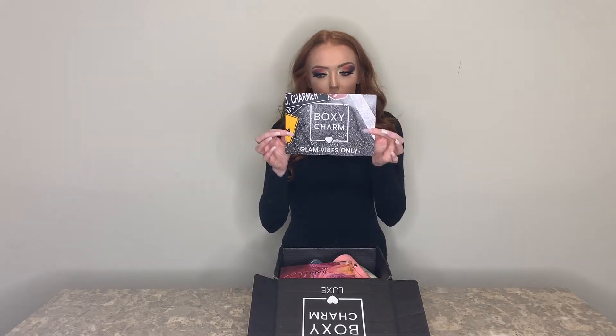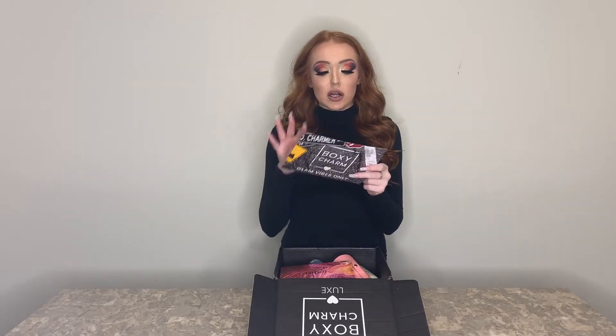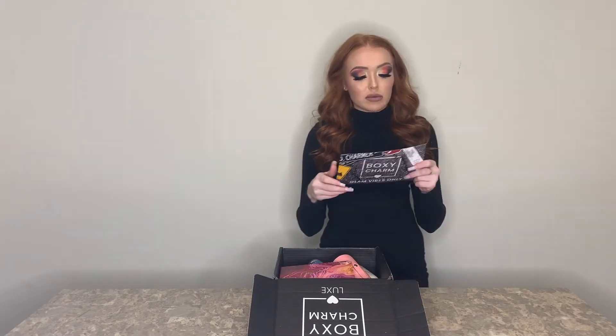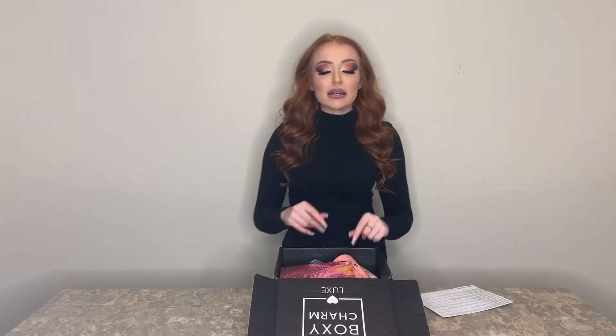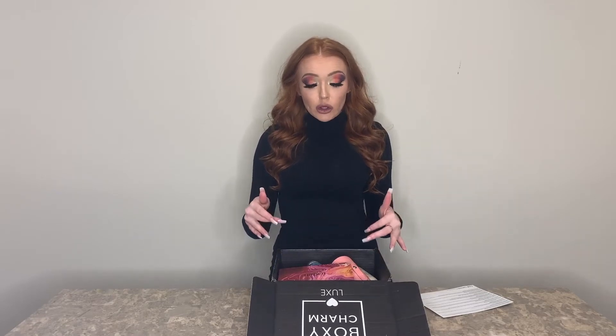Every BoxyCharm comes with a little postcard that lists everything in your box, tells you the retail value, and gives you some product information — that's where I'm getting the MSRP price from. Two of these products I was actually able to select ahead of time, so I knew I was getting them. They let you do that with all your Luxe boxes.